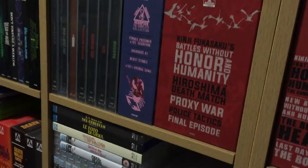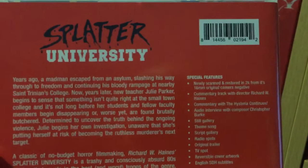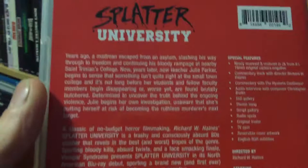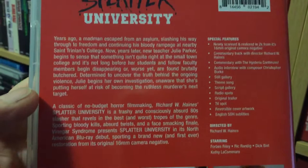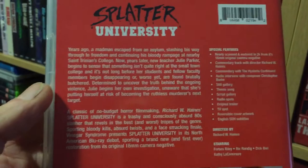This one is newly scanned and restored in 2K from a 16mm camera negative, 1984. There's no Troma logo on this one, so I'm wondering if the rights reverted back to someone. I know Troma did have it at one point because I do have a release that has Lloyd Kaufman and Michael Herr's names on it, so I'm not sure what happened there. But really glad to have this — Splatter University.